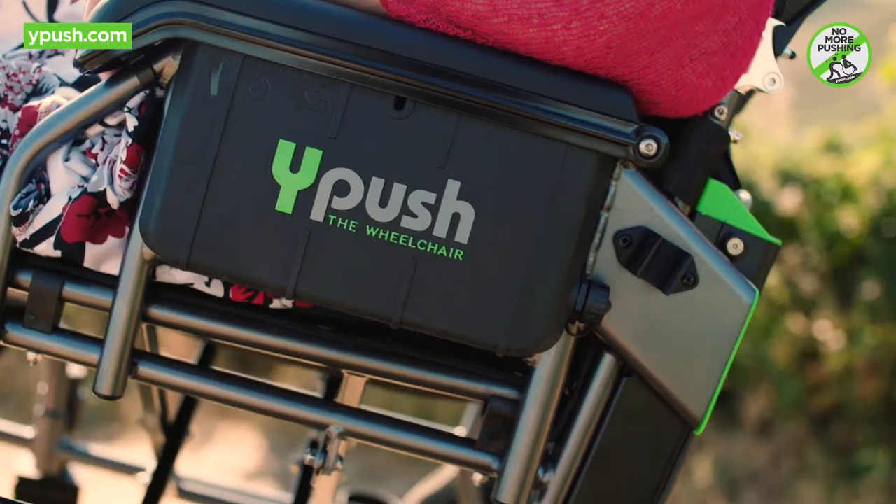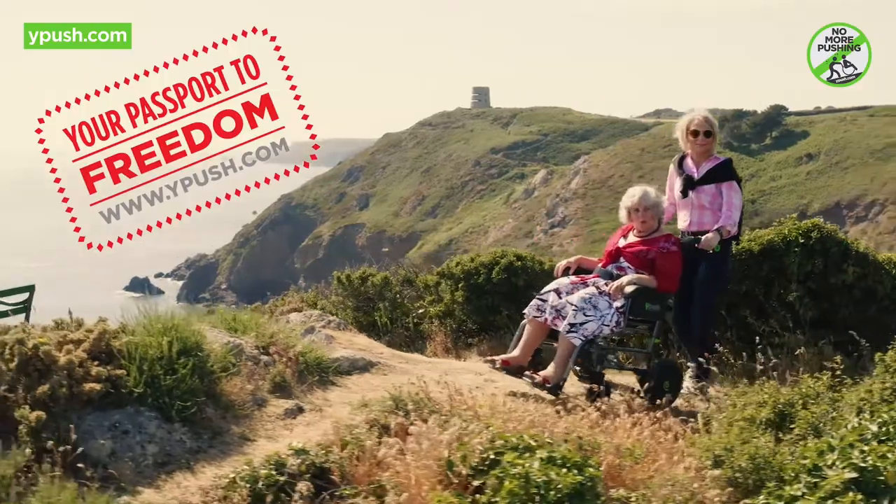No more pushing. The Y-Push — your passport to freedom.